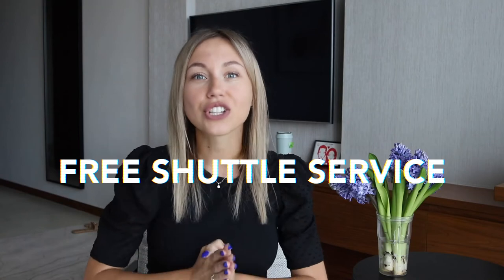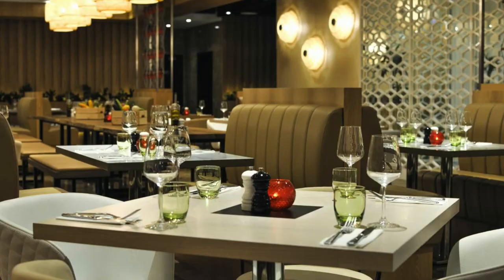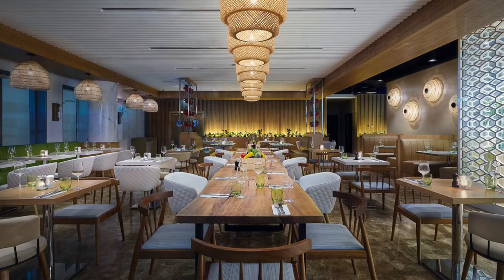The next place I recommend is Wyndham Dubai Marina. It's a four-star hotel with breathtaking views of Dubai Marina and the sea. This hotel offers free shuttle service to the beach, to the mall, to the metro station, and other attractions. In any case, the beach is only a seven-minute walk from the hotel, and the metro station is a 10-minute walk from the property. There are several restaurants and cafes in this hotel, and if you want to add breakfast to your stay, you can do it for an extra charge.